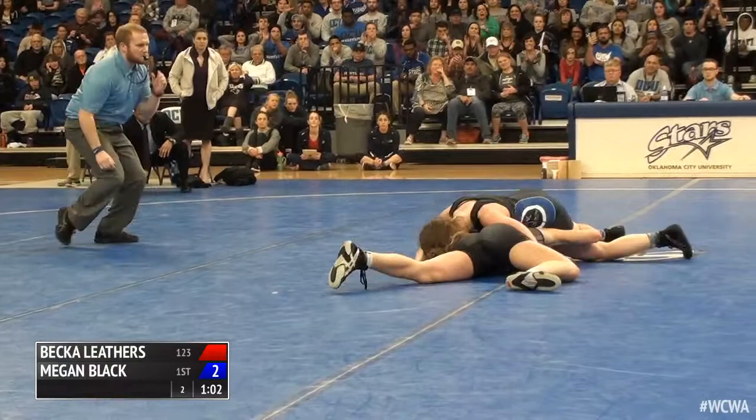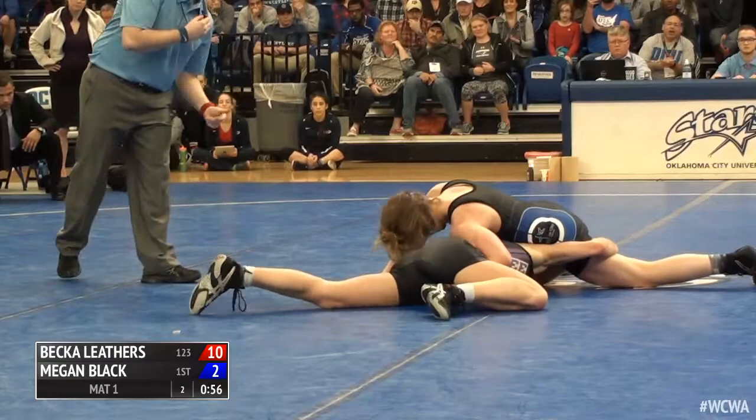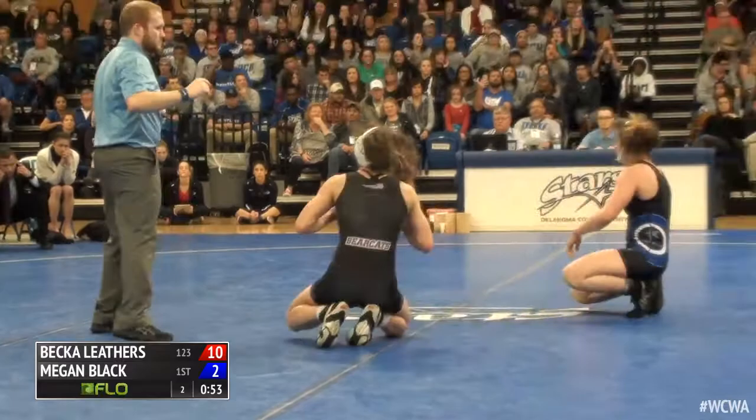Nice belly bump on the chest wrap there. Two confirmed — 10-2 the lead. Fresh start with 53 seconds to go. A takedown would end this for Leathers.